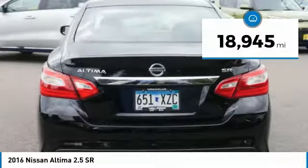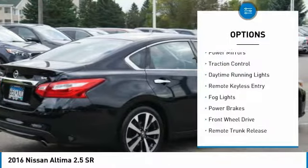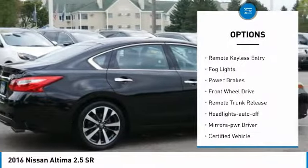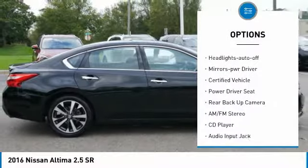This vehicle has less than 20,000 miles. Here are some of this vehicle's great options: power mirrors, traction control, daytime running lights, remote keyless entry, fog lights, and power brakes.